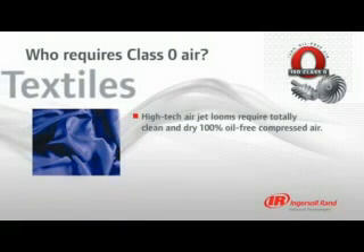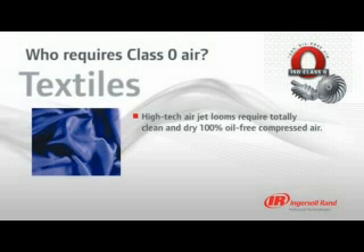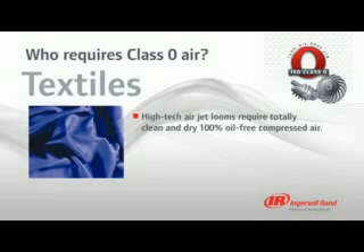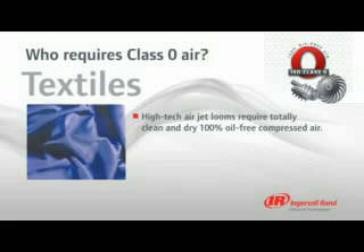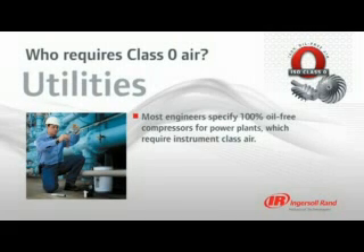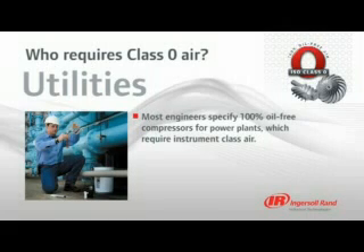High-tech air jet looms require utterly clean and dry, 100% oil-free compressed air, which is why Ingersoll Rand has been a critical supplier to the textile industry for many years. Textile manufacturing also requires oil-free instrument class air for pneumatic actuation of various processes. Compressed air is too important to take chances, so when specifying instrument air for utilities, most engineers request oil-free compressors.